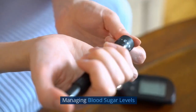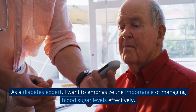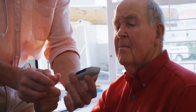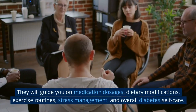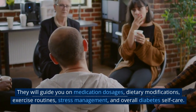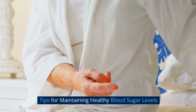As a diabetes expert, I want to emphasize the importance of managing blood sugar levels effectively. Always consult with your healthcare team to set personalized target ranges for your blood sugar levels. They will guide you on medication dosages, dietary modifications, exercise routines, stress management, and overall diabetes self-care.